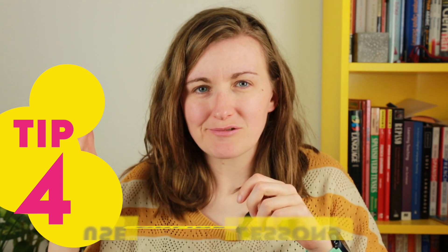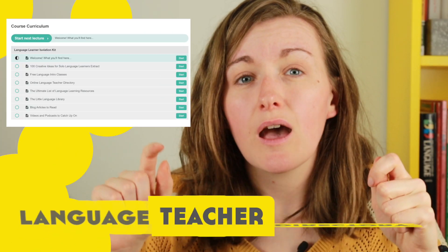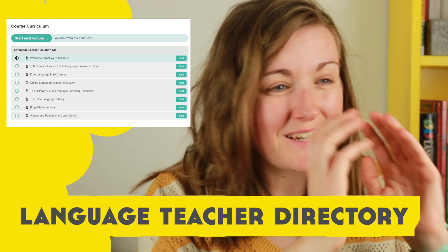Tip number four: there's one thing you can't do without a screen right now, and that is have a language lesson. Make sure you book an online lesson — there are websites like italki where you can find tutors, and plenty of independent online language tutors who will appreciate your support right now, since small businesses are the ones that will suffer throughout this. There is a directory in the free language learner isolation kit of online language teachers, covering around 13 or 14 different languages.